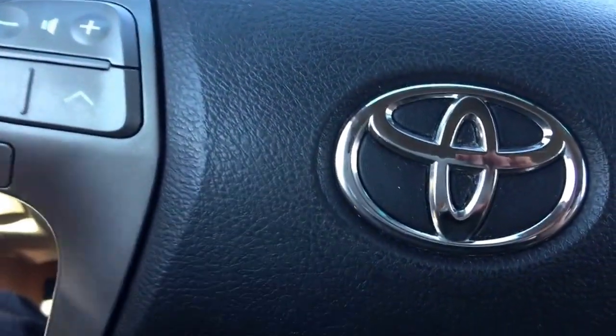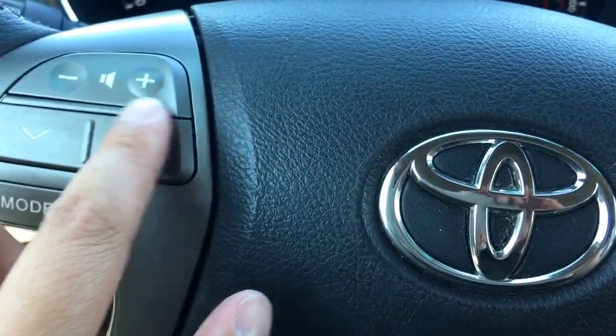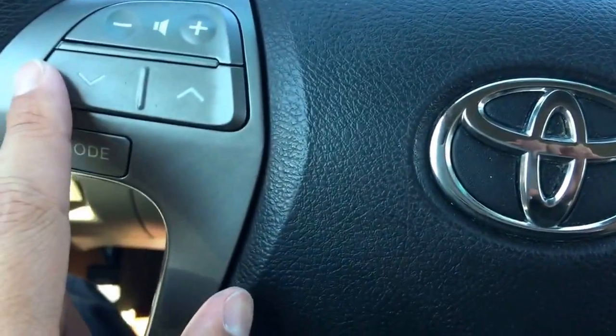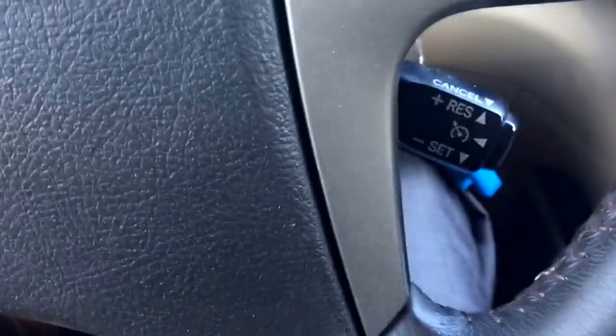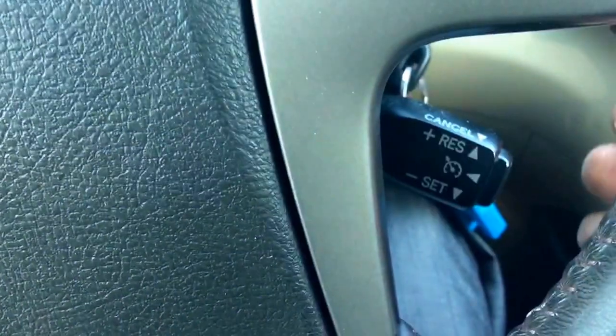On the left-hand side of the steering wheel, you can use the buttons to adjust the volume control and select sounds or radio stations by pressing these two buttons. At the back of the steering wheel is your cruise control.